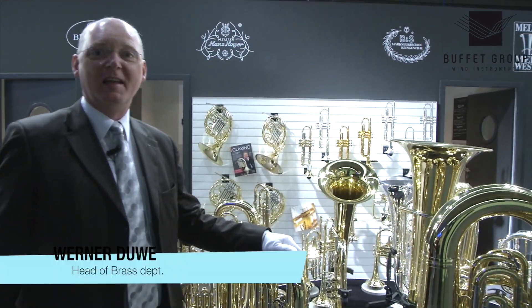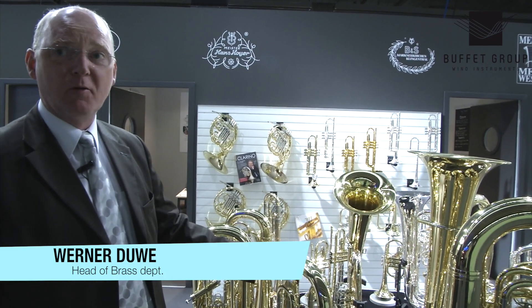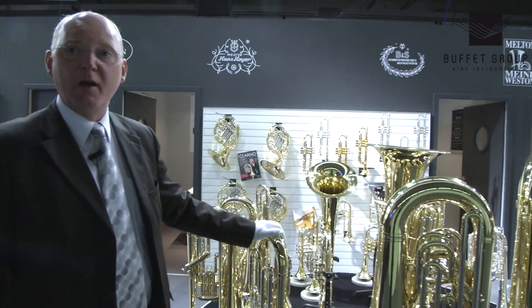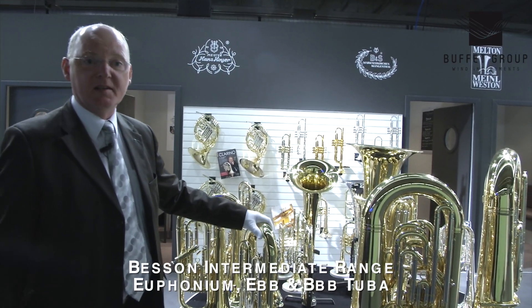Hello, welcome to our new stand at the 2014 Frankfurt Fair. I have the pleasure of taking you around the Brass department. The new stuff this year, we're bringing out a full range of new intermediate bass instruments.